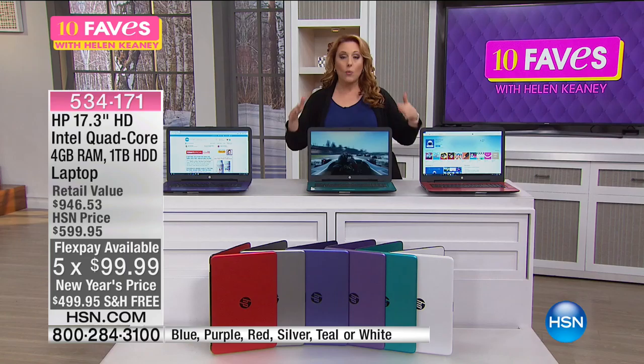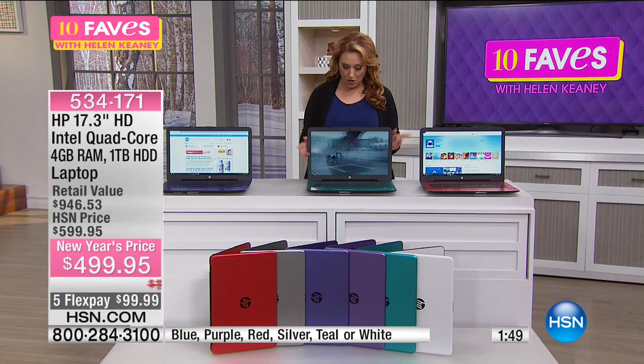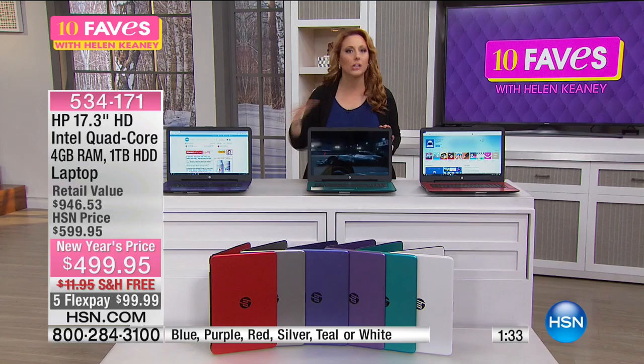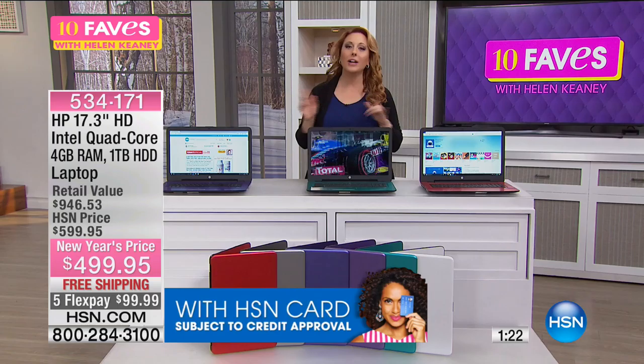Another reason to buy your electronics at HSN: if you buy from an electronics store and return it, you pay a restocking fee — 10 to 15% of the purchase price just to give it back. Here at HSN, if you decide for any reason you don't want this laptop, you get 100% of your purchase price back. We are also doing VIP financing. If you own an HSN card — which has no fee, it's a fee-less card — we'll give you a full year to pay this computer off at an incredible price of just $499, fully loaded with every software you could ever imagine.